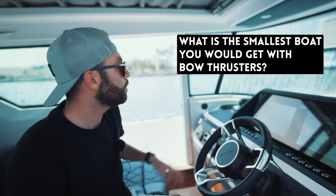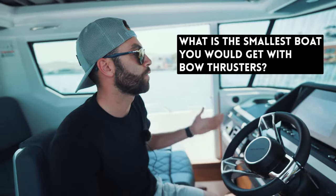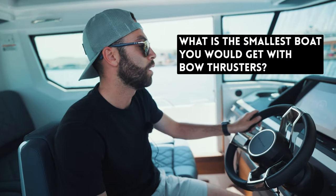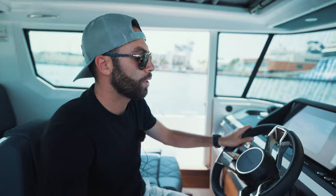Do you really need a bow thruster on this boat? The straight answer is no. It's a really easy boat to maneuver, especially if you're a single person or even a novice in the boating world, but it gives you extra ease if you really needed it.